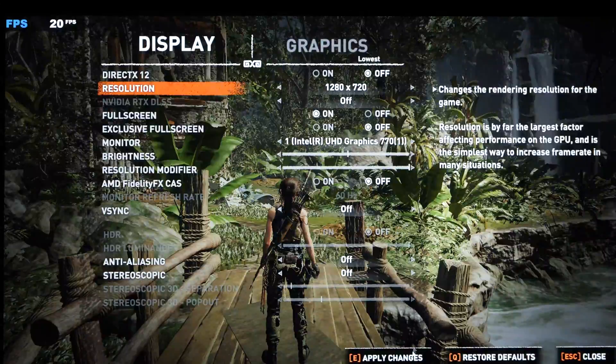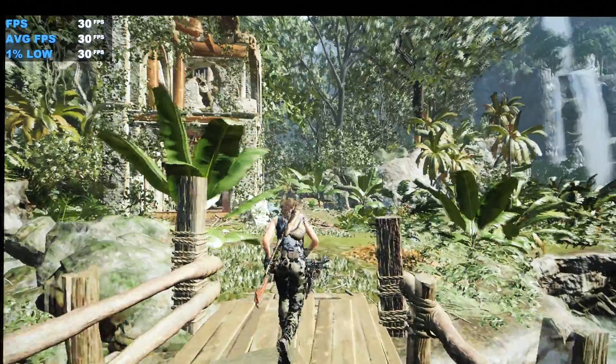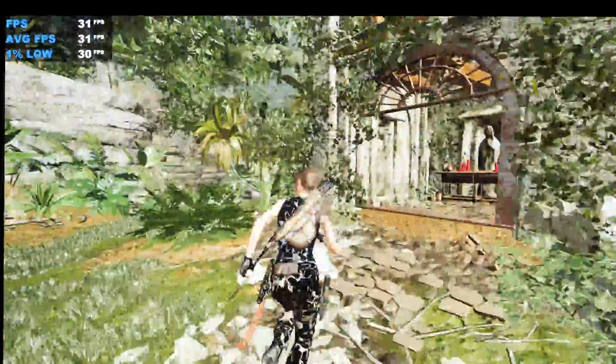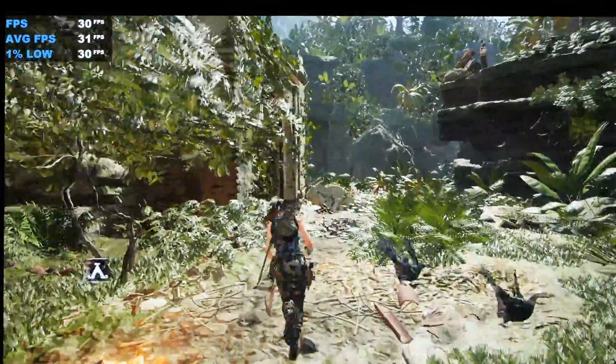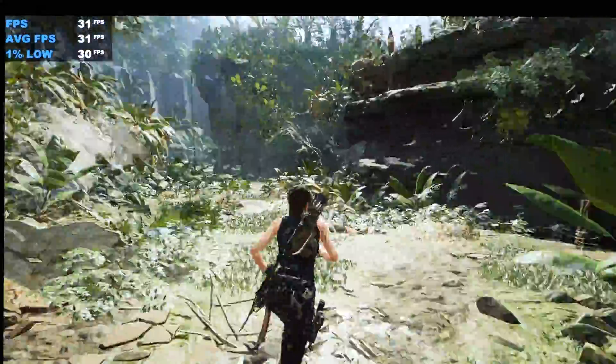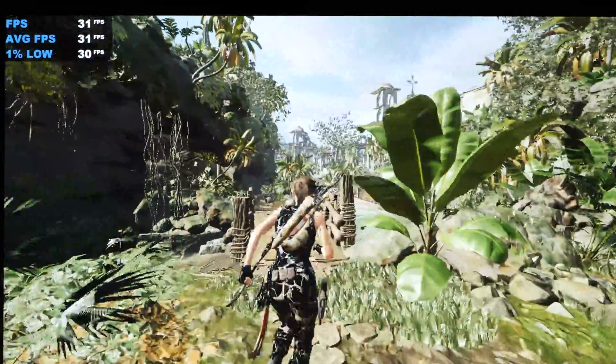Let's try our classic 720p. Immediately things look a lot different — much more pixelated — but that way we could drive the frame rate up to slightly past the 30fps mark.